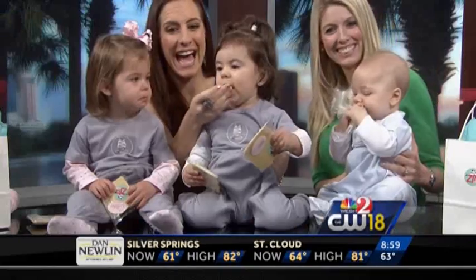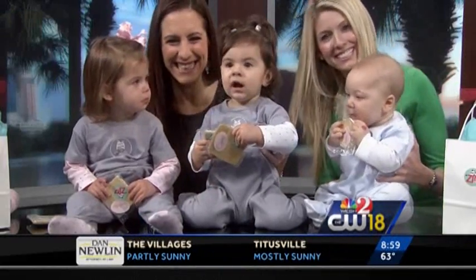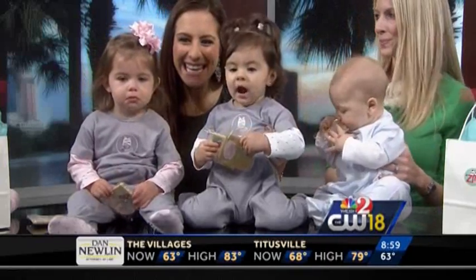So before we leave you this morning, we want to take a live look here at our beautiful baby models over there. Look at the studio. And there they are. They're all modeling Erin Lange's beautiful Zip-A-Boo. Take a look.